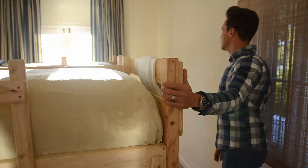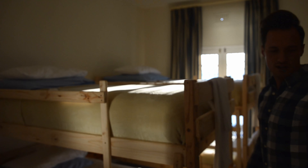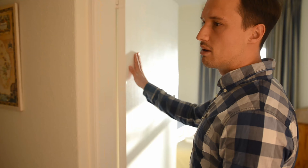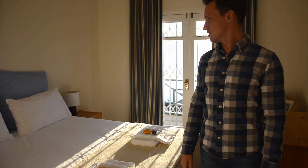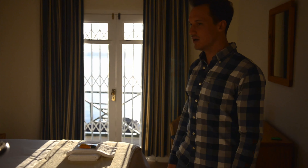Here we've got our bunk beds. Every room's got a beautiful view, which is never a bad thing — we fit four in here. This is room number two; it's one of our leader rooms, a little bit more personal, gives a bit of privacy.